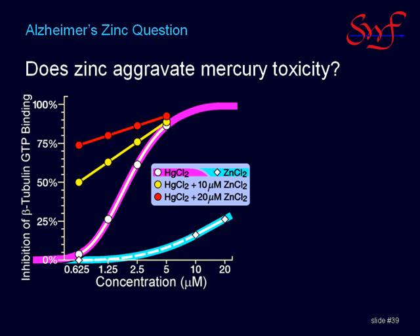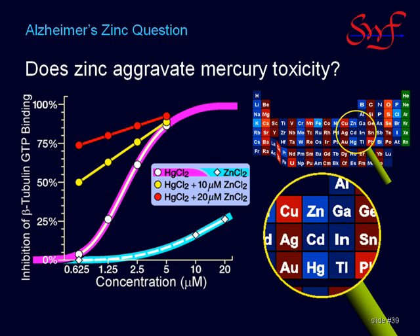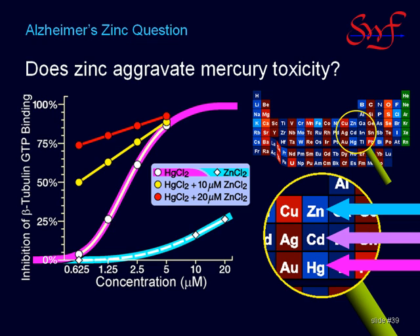The reason for this may be found in an especially close relationship between zinc and mercury. On the periodic table, mercury lies immediately below zinc, which makes them isoelectronic, meaning that they have the same number of outer electrons or a similar kind of chemical character. This would suggest that cadmium might also exhibit similar toxicity and synergy. It might be a wise thing to assess both mercury and cadmium exposure as a routine clinical assessment for Alzheimer's patients.